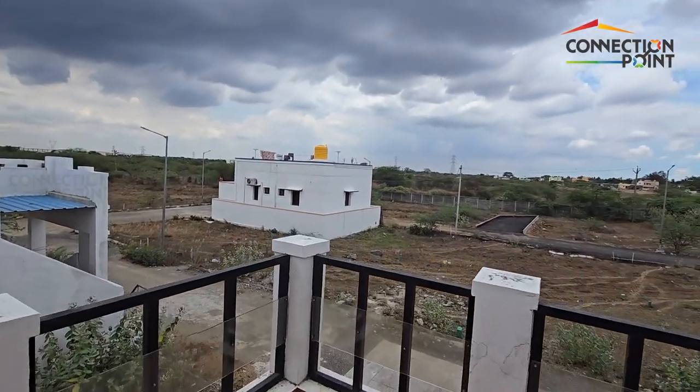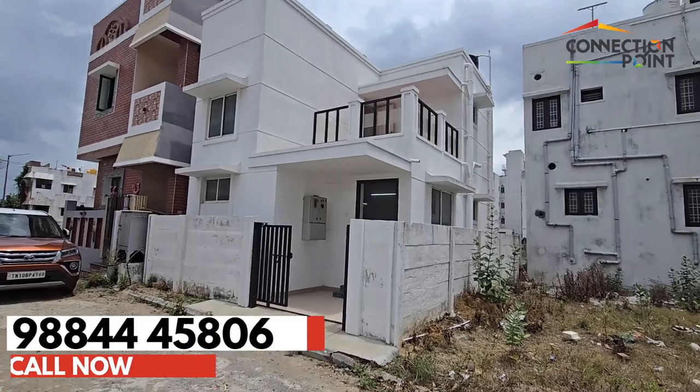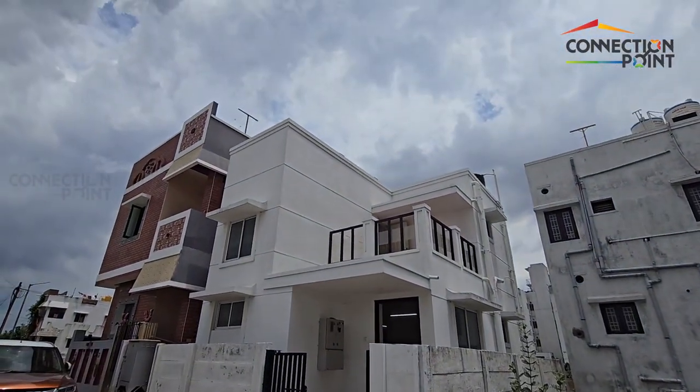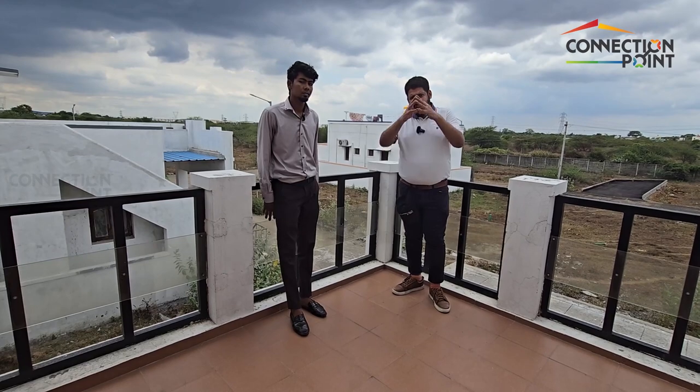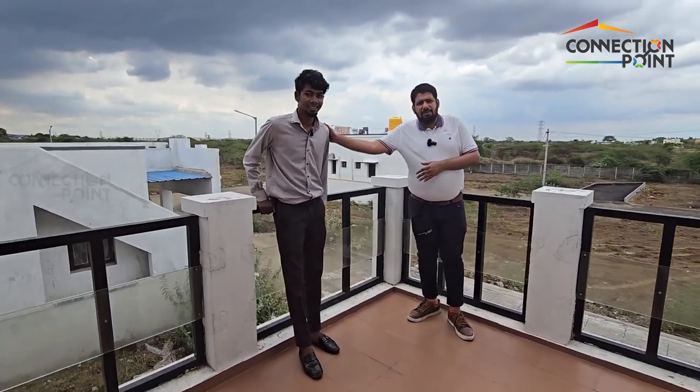The terrace has a fantastic view. This villa is also customizable. It is priced at 40 lakhs plus registration. The villa sits on 600 square feet of land. I will share the floor plans and everything. This is Ebenezer, my colleague — he will be here to assist you and show you this villa whenever you want to see it.